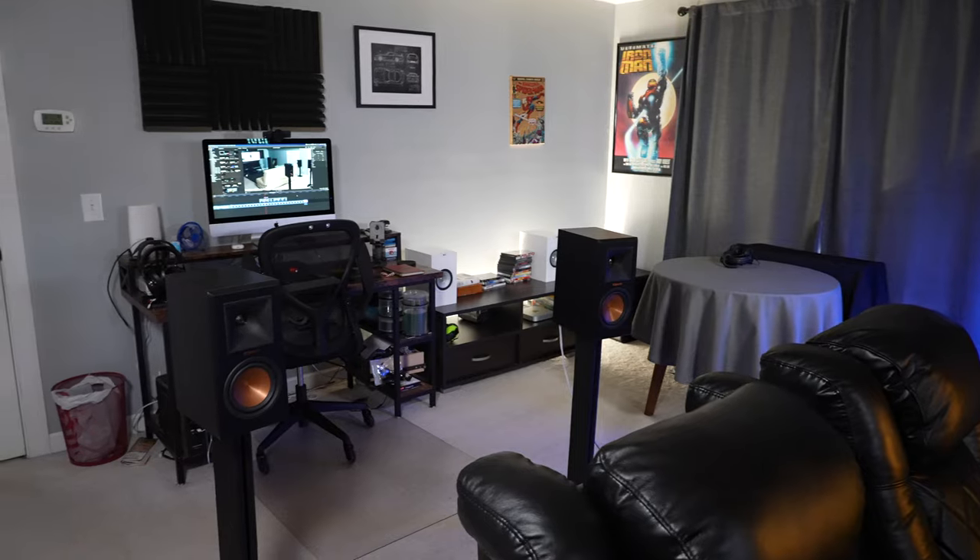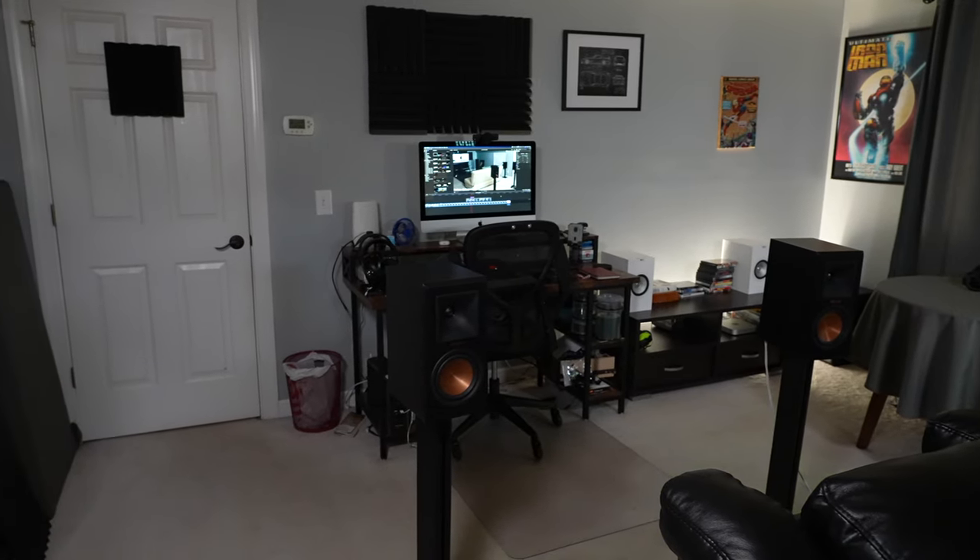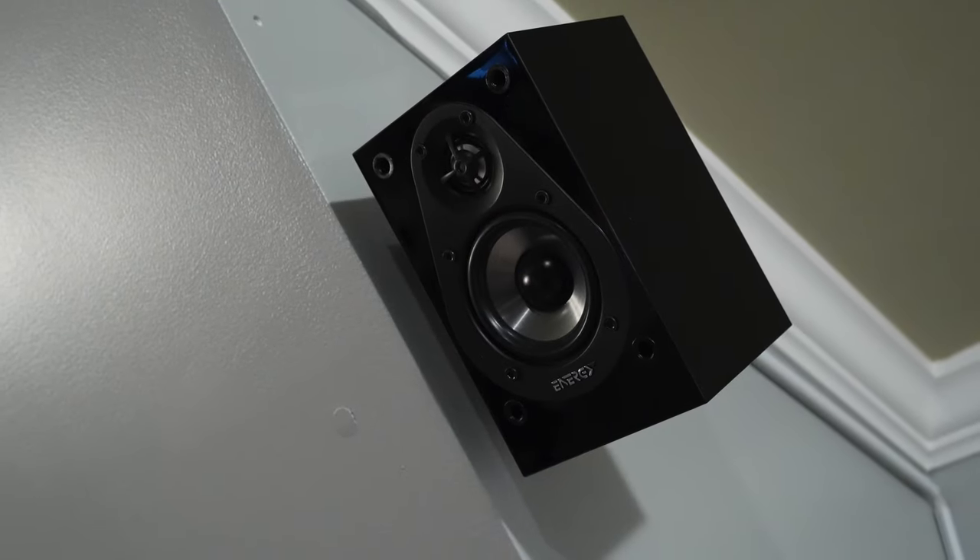This is the layout I settled on because I wanted a certain speaker configuration. Previously in our old house I had a small bedroom with a 5.1 setup, and I really wanted rear surrounds. Back then it was 7.1, not Atmos. So I decided to go 7.1, and now I have an Atmos setup — 7.1.2. The two height speakers are those little black ones hanging on the wall, and those are Energy Take Classic speakers.